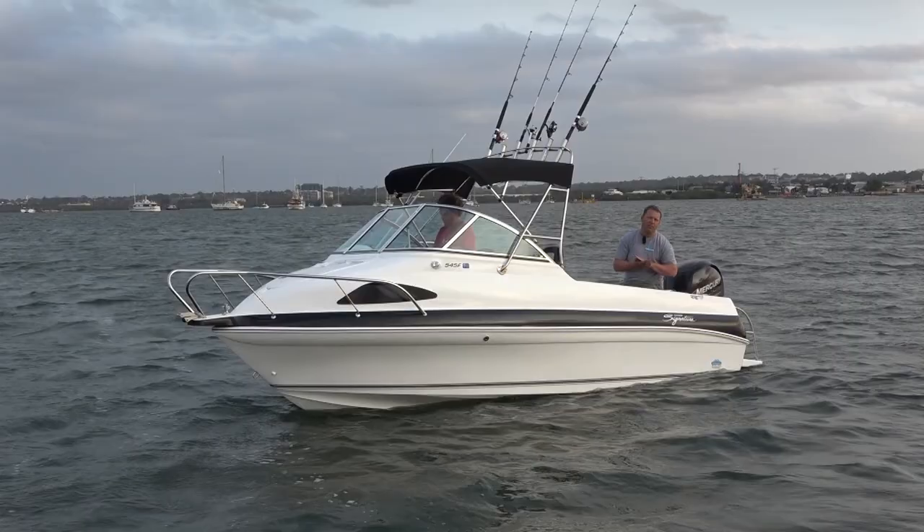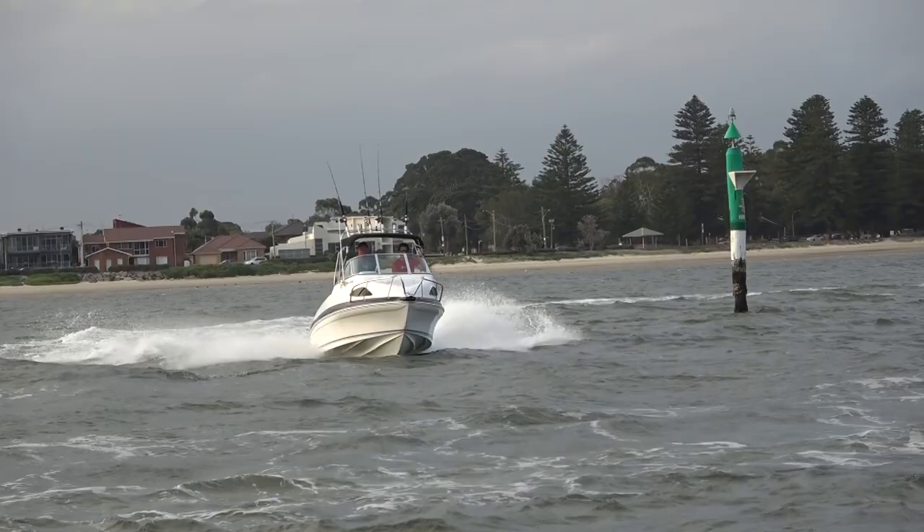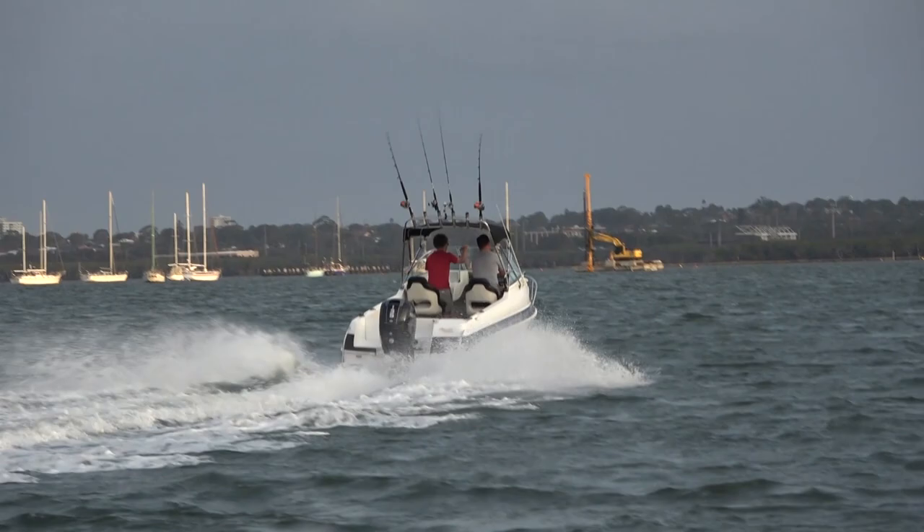The 545F deck is actually sitting on the original 543F hull. For those of you with enough experience with Haynes Signature, you'll know the pedigree of that 543F — it's been one of the greatest boats John Haynes has built. It now forms the basis of the 543SF, which sits in my top two or three signature boats for fun factor.